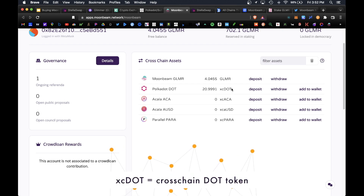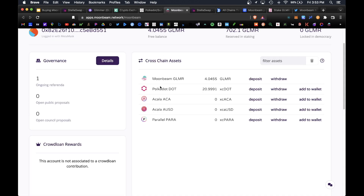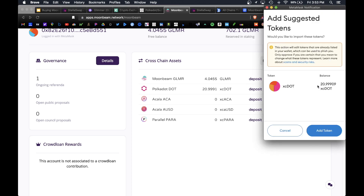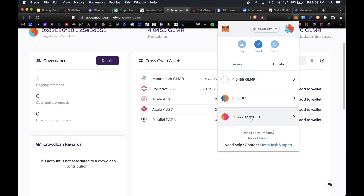xcDOT is essentially a parachain-transferable version of Polkadot within the Polkadot ecosystem. xcDOT and DOT are essentially the same — they're of equal value at a one-to-one ratio. You can also add xcDOT to your MetaMask wallet to make it viewable under your MetaMask balance. Click Add to Wallet and this will add the xcDOT token as an asset in your viewable assets section. Under Moonbeam Assets we can now see our available 20.99 xcDOT.